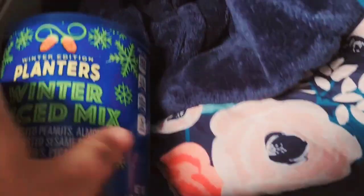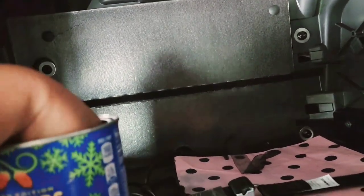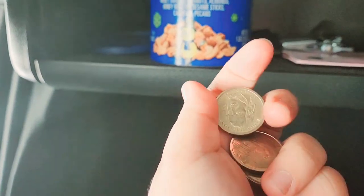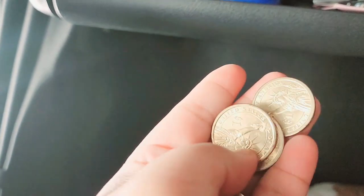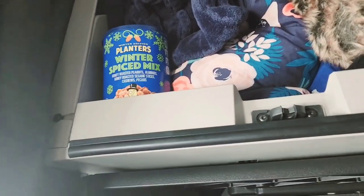I also collect coins — let me show you what's in here. These are presidential coins, all one-dollar old presidential coins. Usually we use paper bills now, but I collect these old presidential coins — one for each different president in the States.